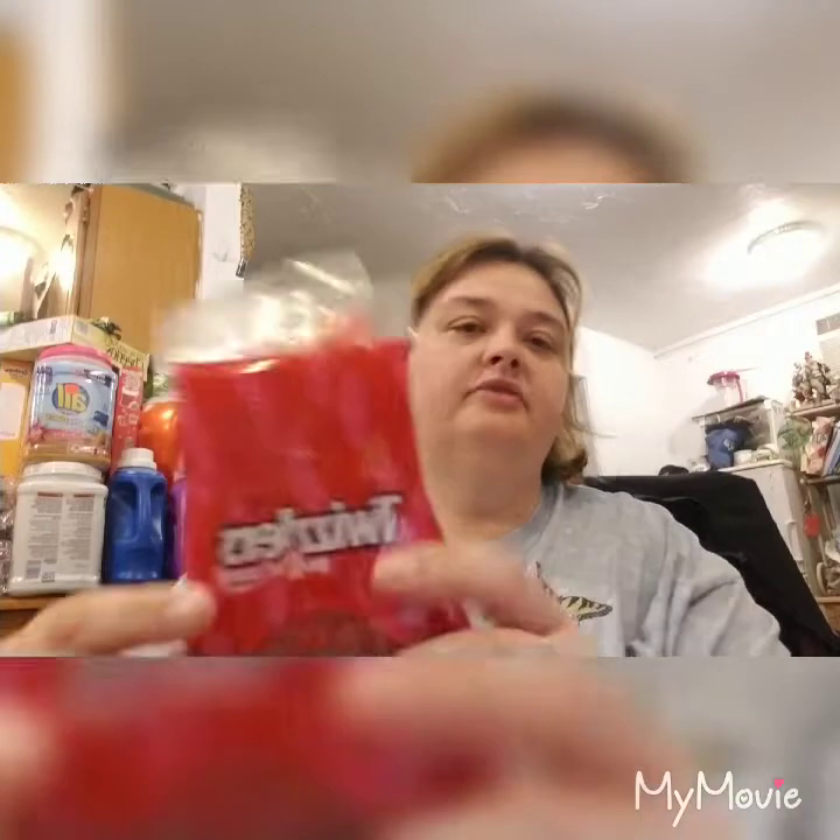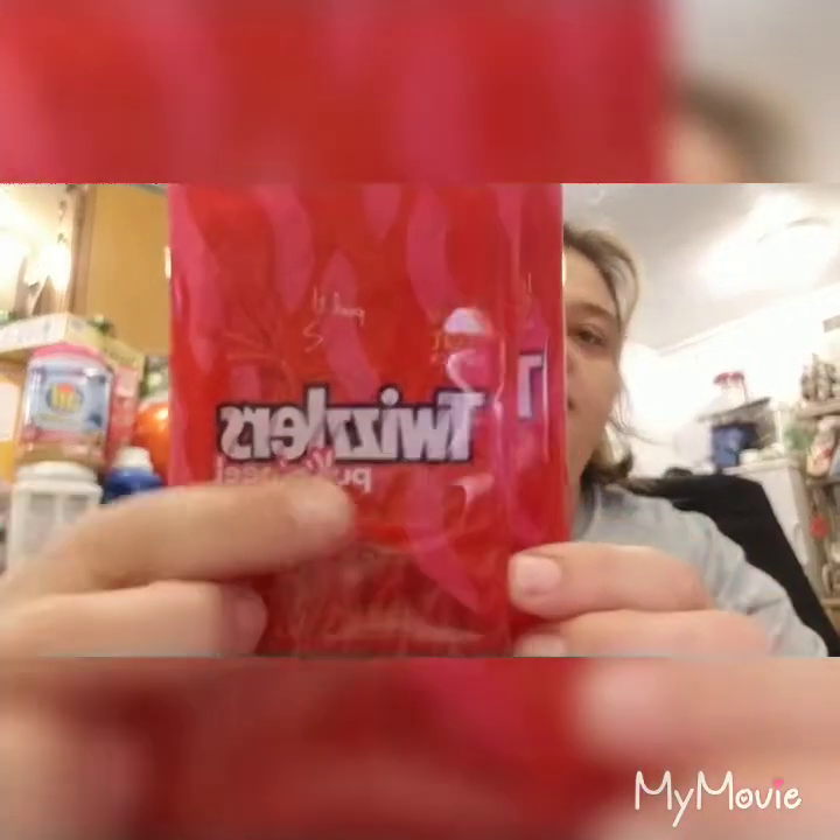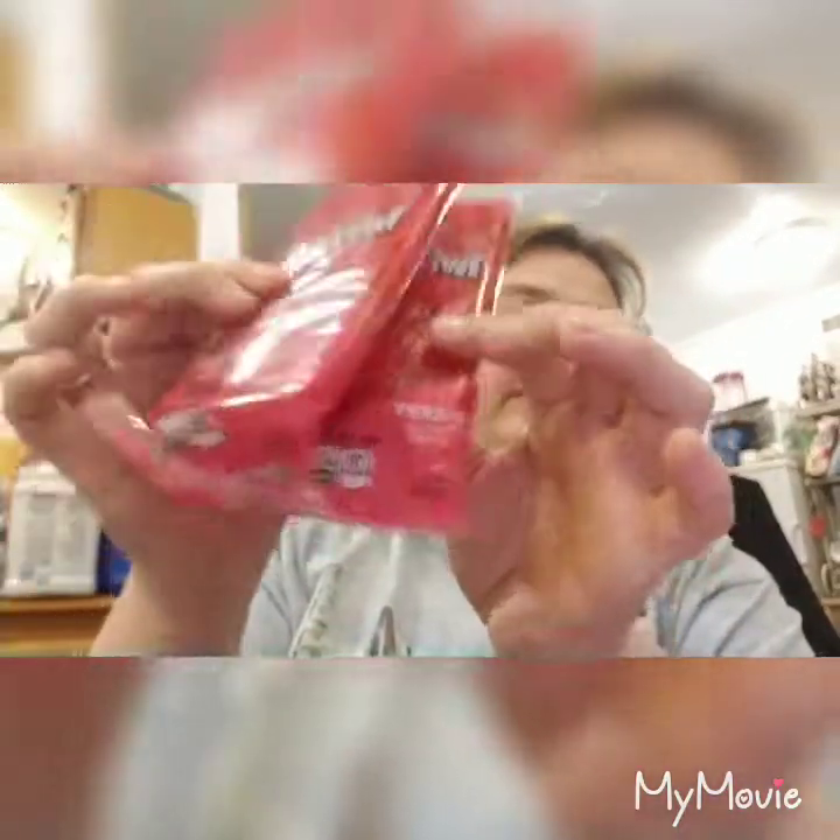When I'm with my husband and stuff I don't get a lot of the stuff that I want. Then I got these for my mom - the Twizzler Peel and Pull. She loves the cherry ones.